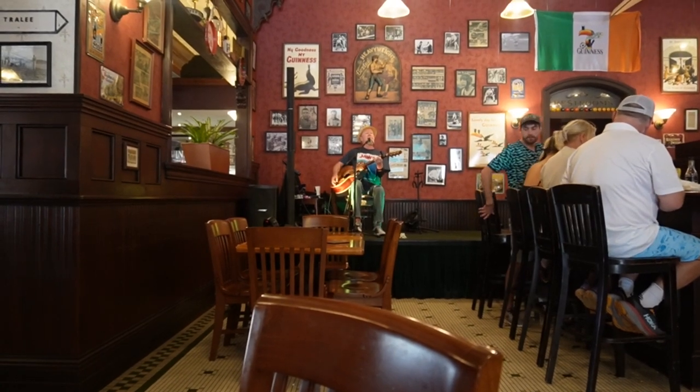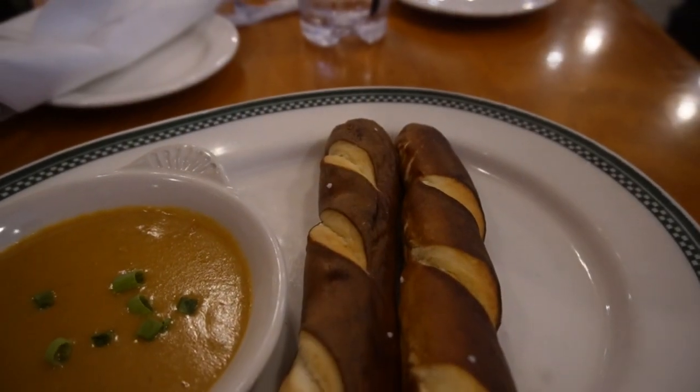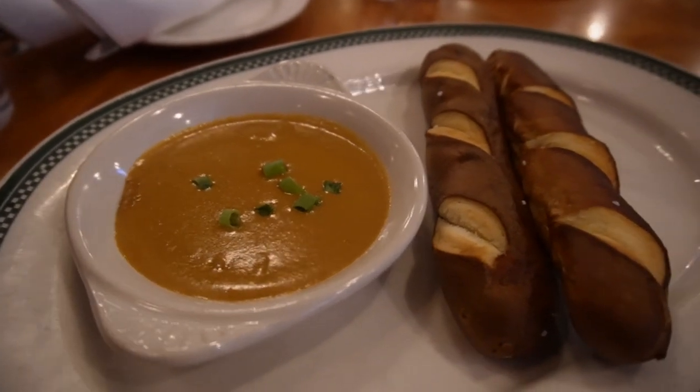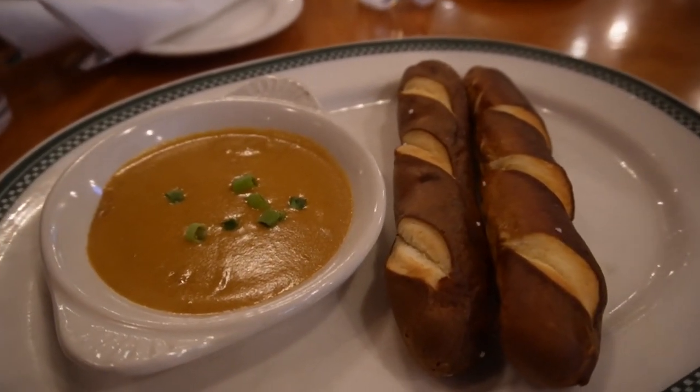If you do want to hear some live music, be sure to make a dinner reservation. Here's our three cheese pretzel — it does have Guinness in the three cheeses as well. It's really good. Often I'll just come and get this with a drink.